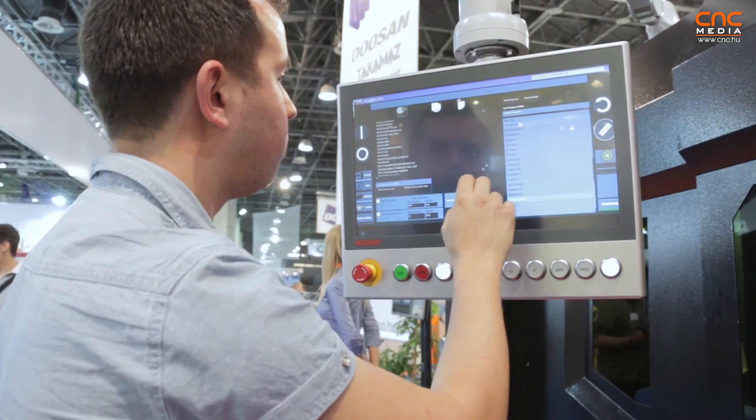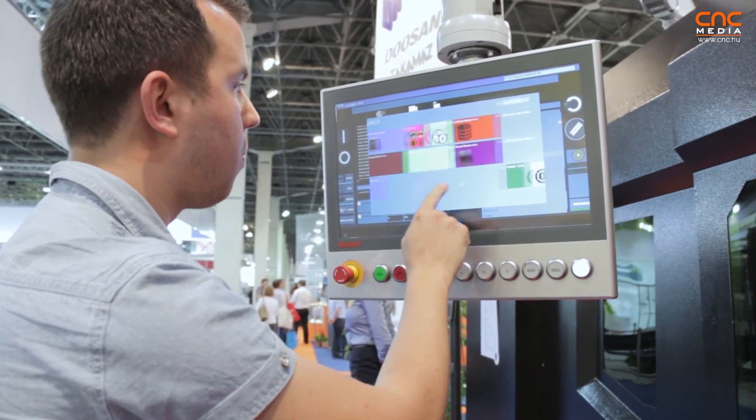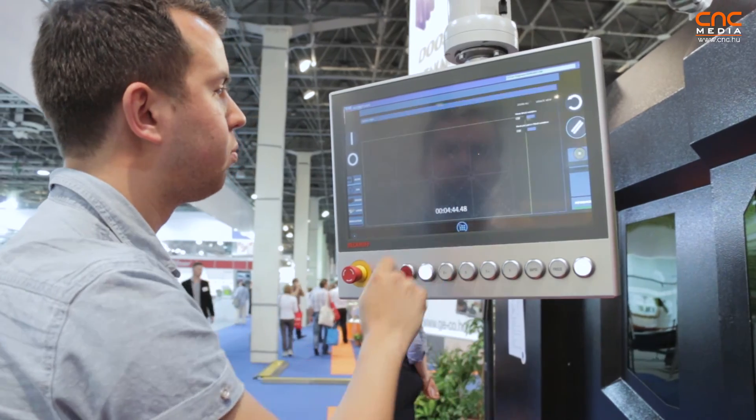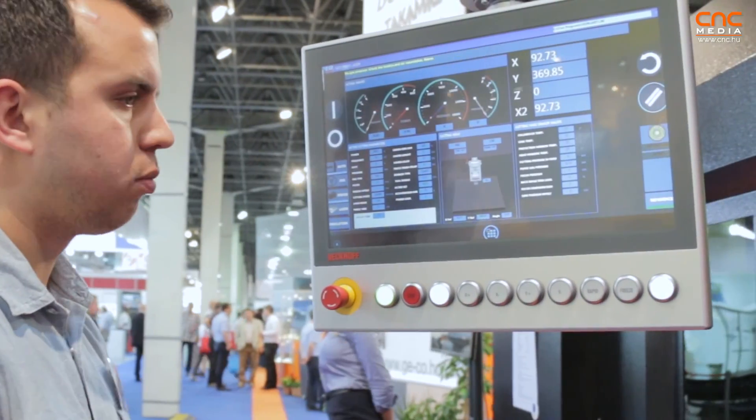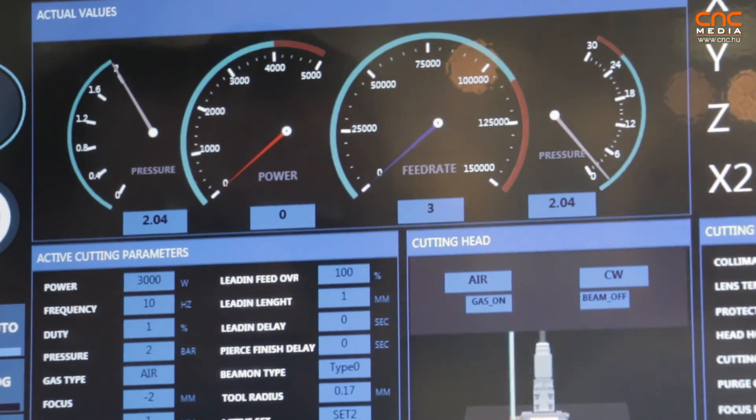We are using back-off drivers, back-off control units, and our own user-friendly control interface which comes from Germany. According to customer requests, we are also completely able to build the machines with linear guides and linear rails together with linear motors.